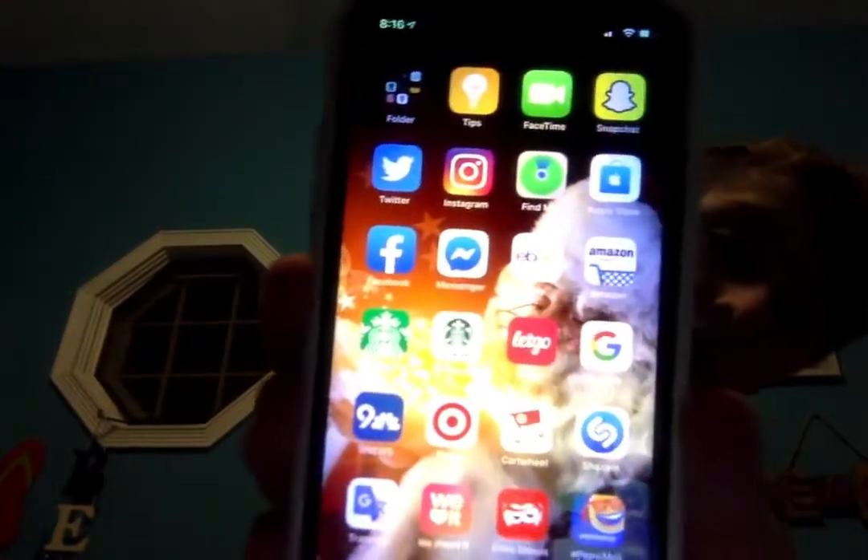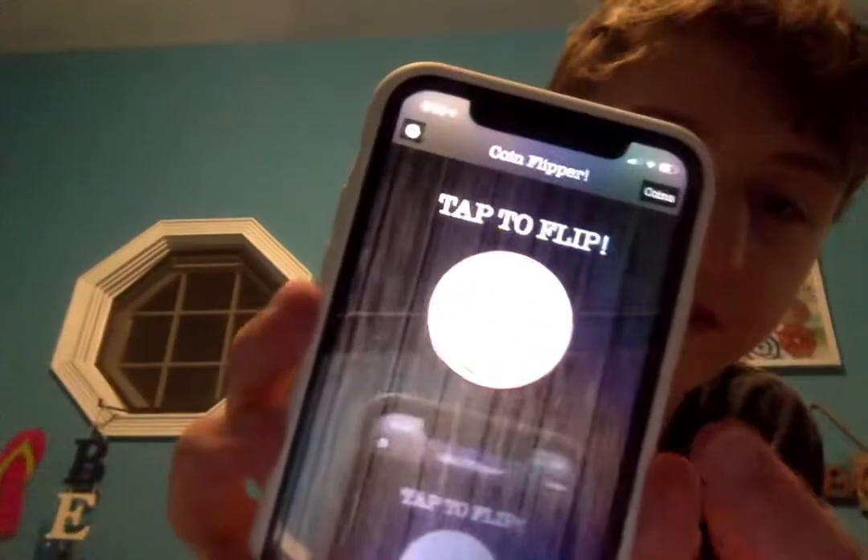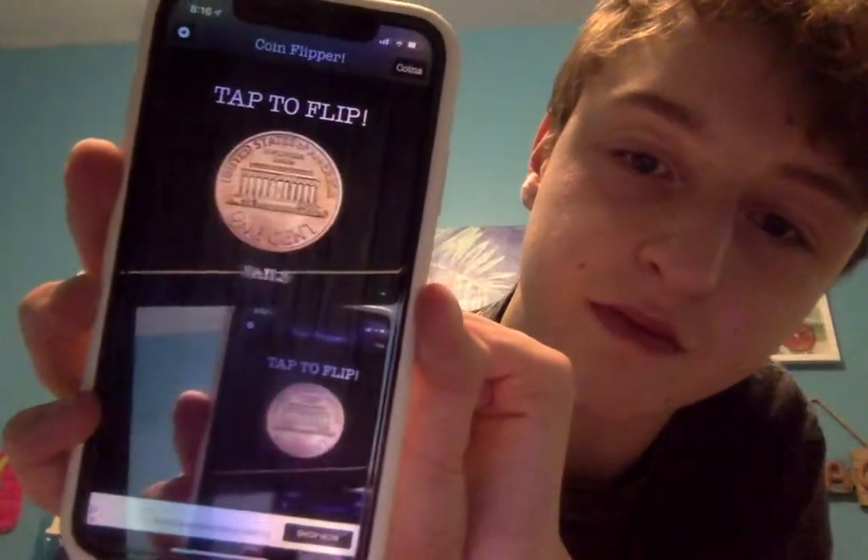Continuing on my second page I have: Tips, FaceTime, Snapchat, Twitter, Instagram, Find My, Apple Store, Facebook, Messenger, eBay, Amazon, Starbucks, a Starbucks emoji keyboard, Letgo, Google, 9 News, Target, Cartwheel, Shazam, Google Translate, We Heart It, Coke Emojis, and Pepsi Emojis. Then I have Gyrosphere, Pinterest, and Flip a Coin — which I can probably get rid of because now you can ask Siri to flip a coin for you.